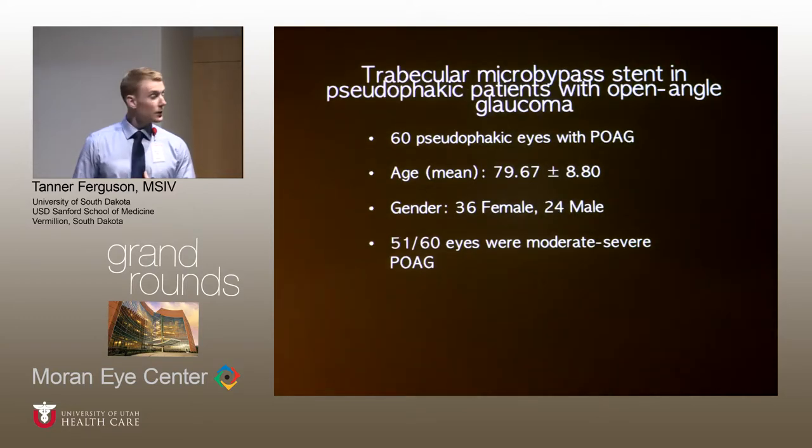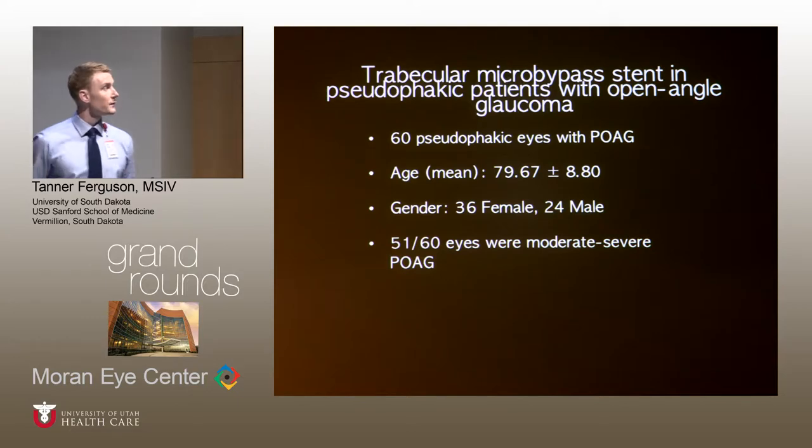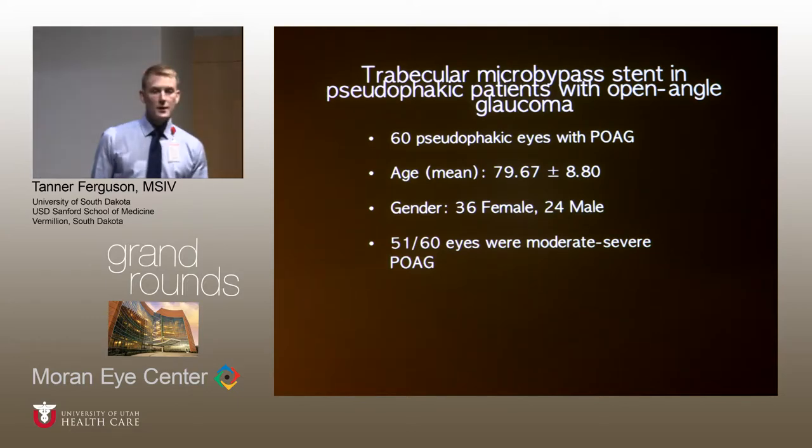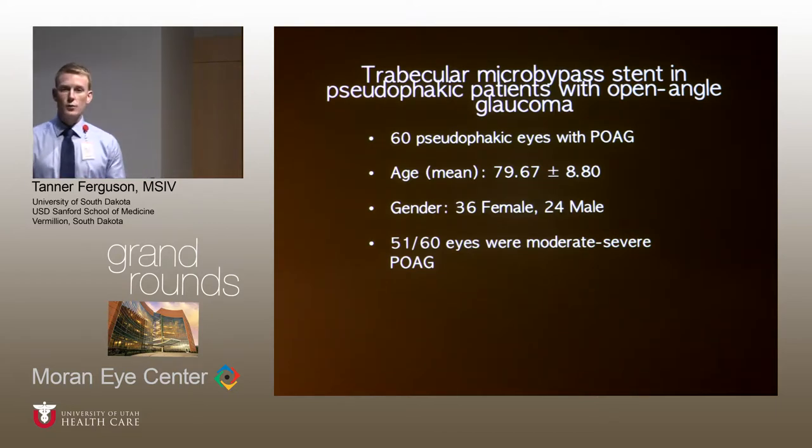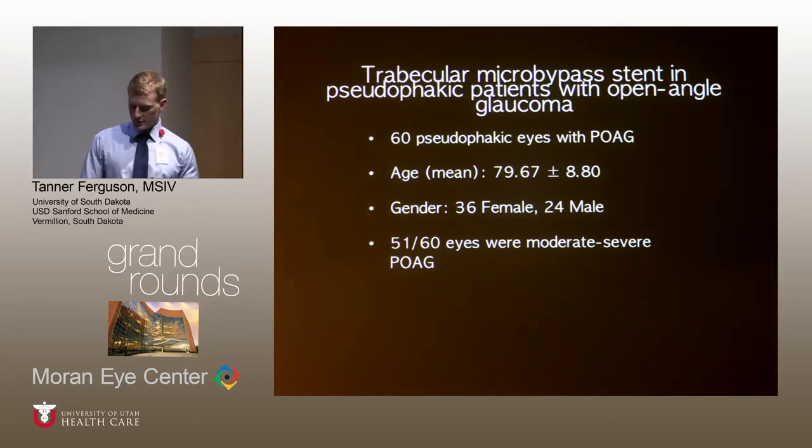The first study is the iStent as a sole procedure in pseudophakic eyes with open-angle glaucoma. This was initially presented at the 2014 ASCRS and was published in the Journal of Glaucoma last year. It included 60 pseudophakic eyes. The mean age was around 80, with 36 female and 24 male. Notably, 51 out of 60 eyes had moderate to severe primary open-angle glaucoma.